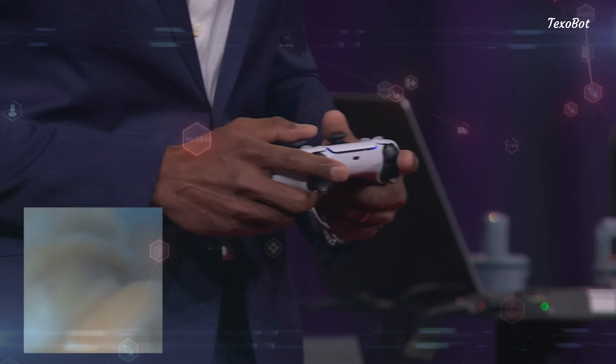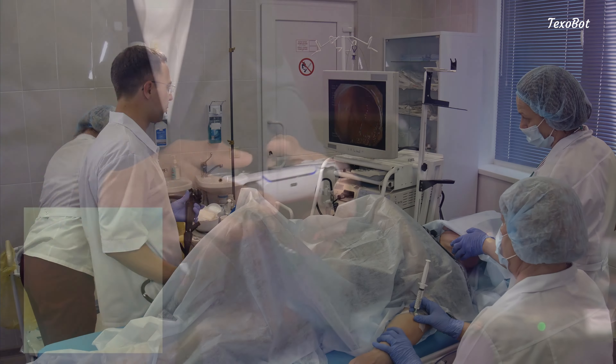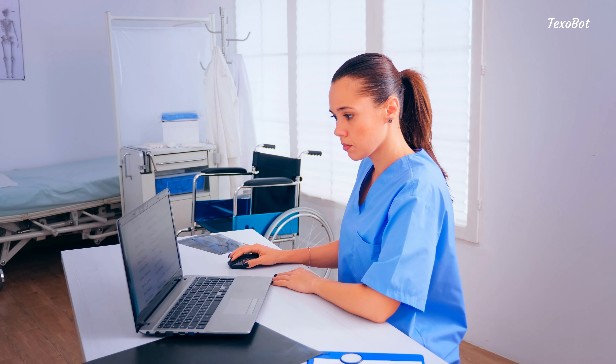In summary, the PillBot by Medtronic is a high-tech way for doctors to see inside your body without needing surgery. It's helping doctors find and treat health problems in a less invasive way, which is better for patients.